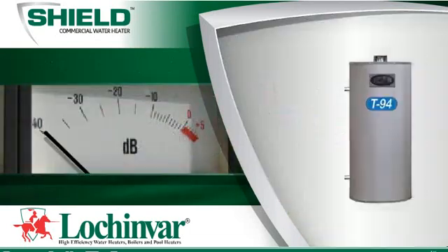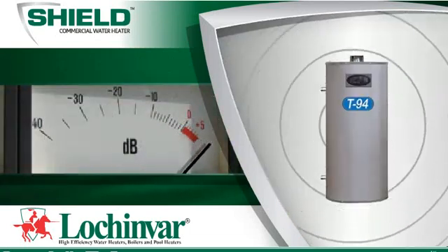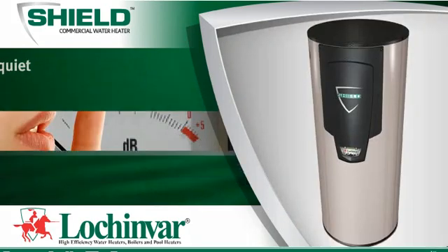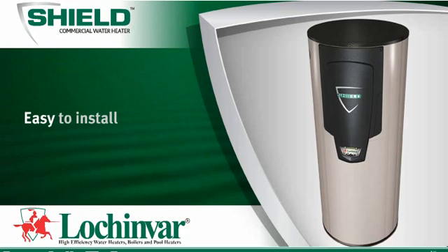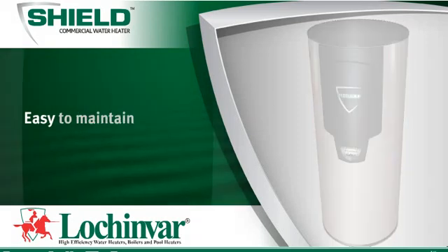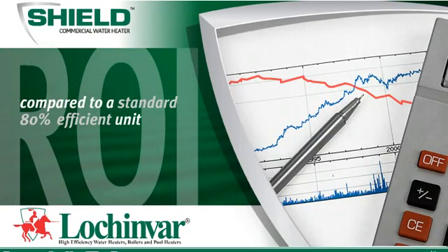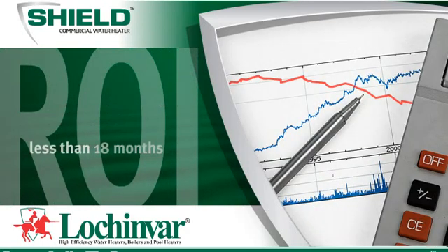Other high-efficiency water heaters generate high noise levels, but Shield is whisper-quiet. Shield is easy to install, and its superior engineering makes it easy to maintain. Your return on investment, compared to a standard 80% efficient unit, is typically less than 18 months.